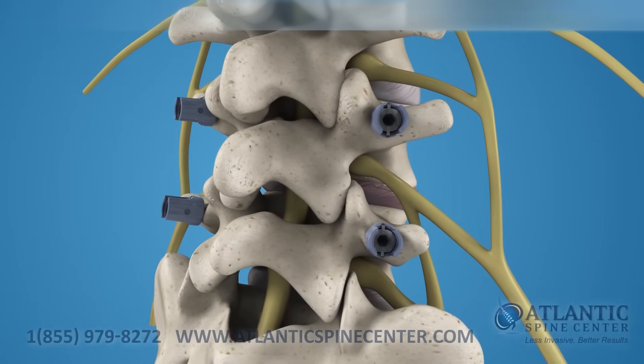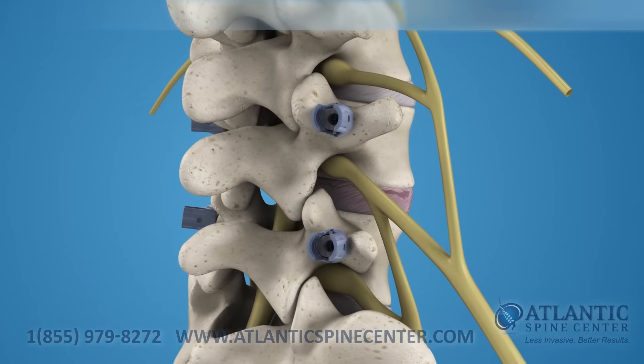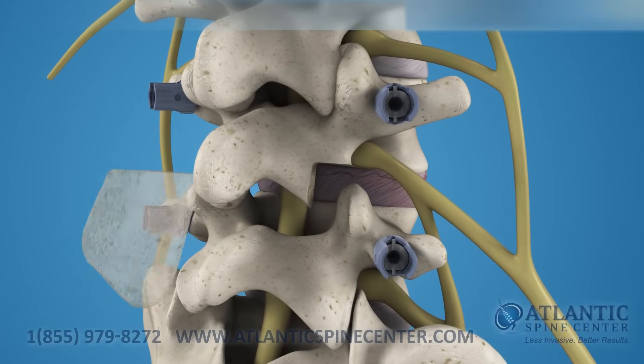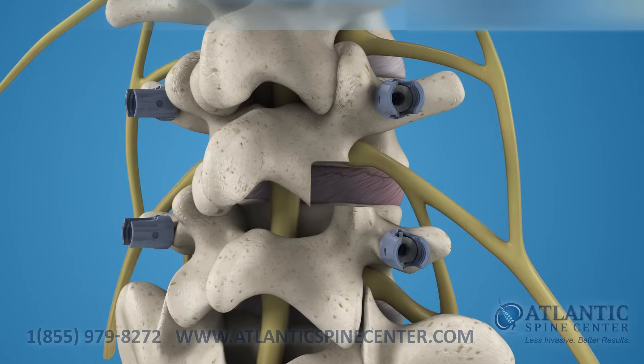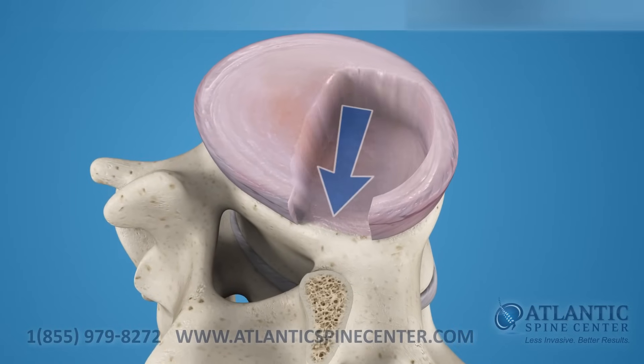Initial supplemental posterior fixation is used to considerably enhance the stability of the motion segment. The traditional TLIF approach requires that the facet joint be removed to access the spine, allowing the implant to be delivered without manipulating the spinal cord. The surgeon can then remove the diseased disc nucleus to prepare the vertebral bodies for fusion.